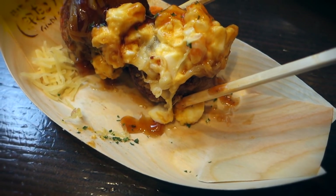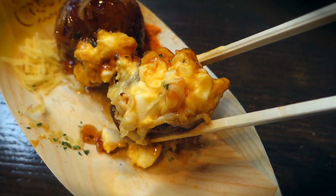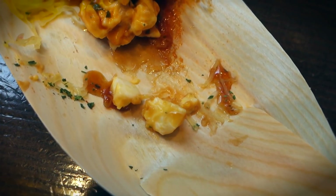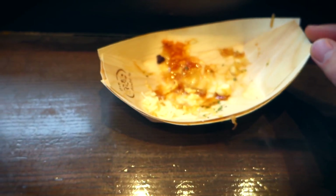I mean, these gigantic Japanese balls are tasting good — scratch that, real good — but I can't help but feel that the previous balls were much better. So although I ended up finishing all of those Japanese balls, I still preferred the previous cheese mentaiko ones.